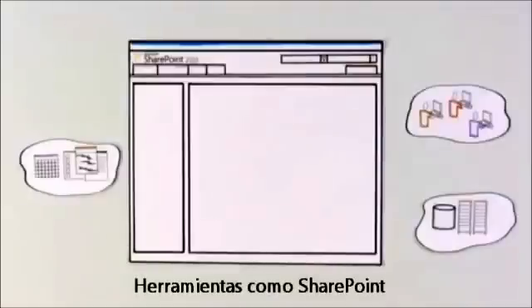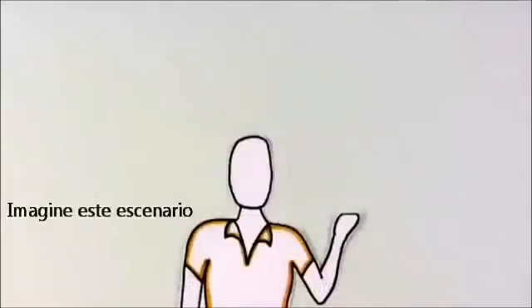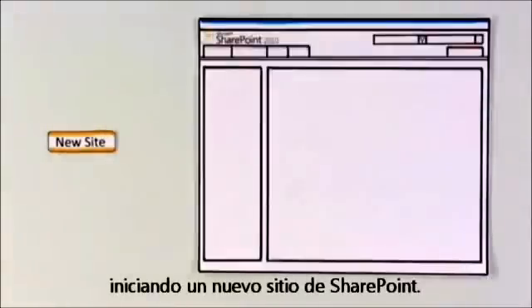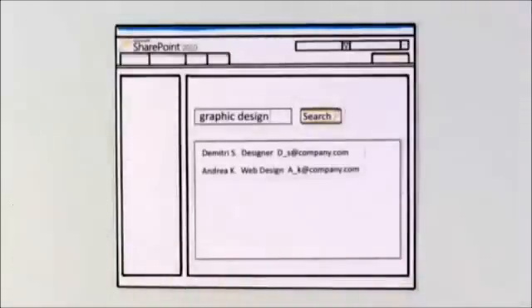Tools like SharePoint can take away some of the pain of collaborating and easily do things that were difficult before. Imagine this scenario: Monique starts a new project and needs to form a team. This time, she creates an online home for the project by starting a new SharePoint site. To help fill out the team, Monique identifies potential team members with special skills using search. Within minutes, she finds two graphic designers in the company and contacts them about the project.